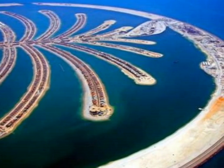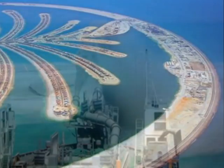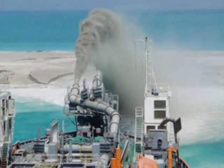These islands were made using a new process. Instead of just dumping dirt into the sea to make the land, dredgers collect and then spray the sand to make the island. This new process gives the land more stability and makes it look more natural.